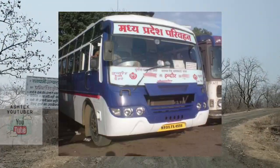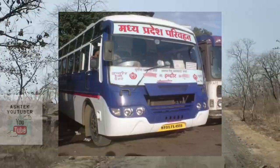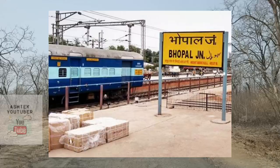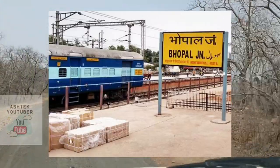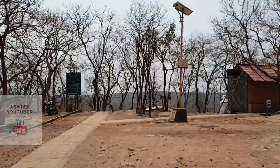If you want to reach by rail, the nearest railway junction is Bhopal Junction, which is 37 kilometers from Bhimbetka, and you can hire a taxi or cab from there. So roadways are inevitable regardless of which mode you choose to arrive.